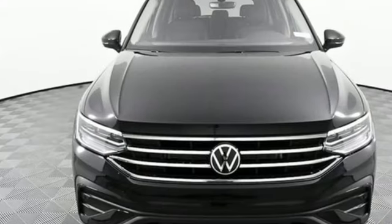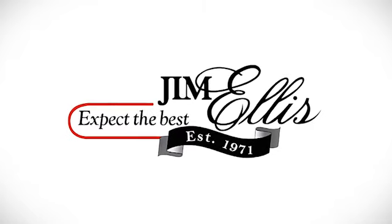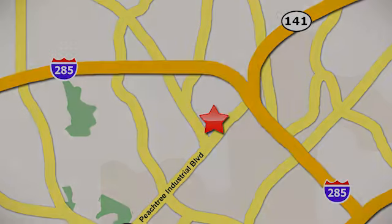Enjoy every drive in a Volkswagen. Hurry in today for a test drive. Contact Jim Ellis Volkswagen of Atlanta today or stop on by. We're conveniently located inside I-285 on Peachtree Industrial.